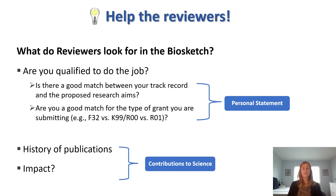Pro tip number one is to help the reviewers. What do reviewers look for in the Biosketch? First, they look to see if you are qualified to do the job you're proposing to do, whether there is a good match between your track record and the proposed research aims, and if you are a good match for the type of grant you are submitting. In section A, your personal statement, you should talk about your skills and the necessary experience you have that will ensure success in the project you're applying for. You want to demonstrate that you are the most qualified person to do the work proposed, and make it easy for a reviewer to evaluate this.